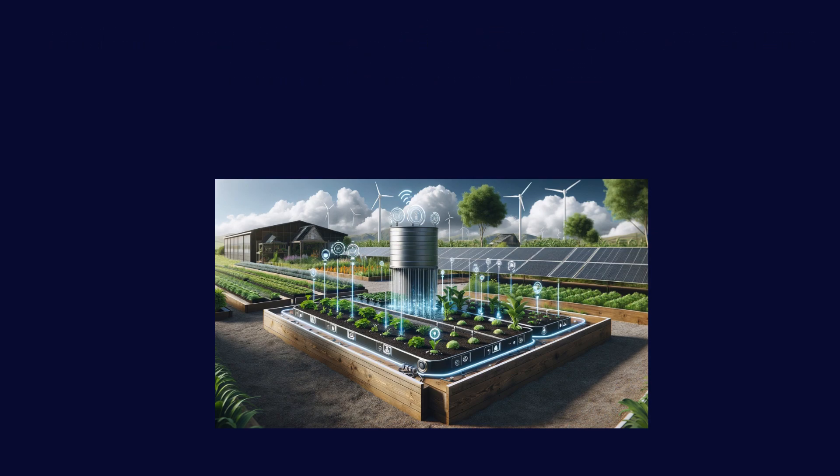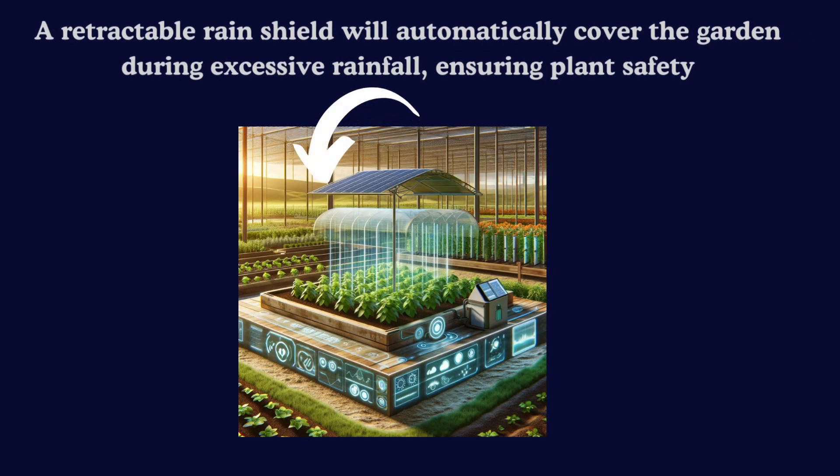In the future, farms will feature innovative raised garden beds equipped with automatic systems to monitor plant and soil health. Farmers won't have to do it manually — technology will handle it. These futuristic gardens will also include a special feature to protect plants from heavy rain: a retractable rain shield that will automatically cover the garden during excessive rainfall, ensuring plant safety.